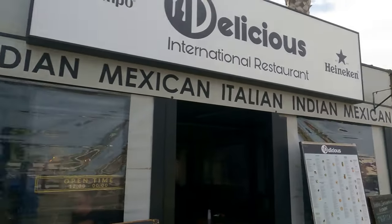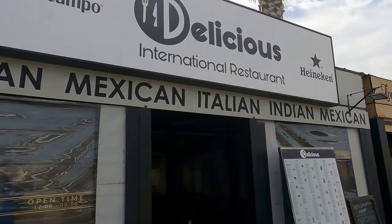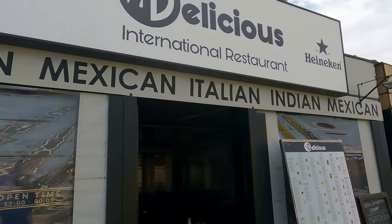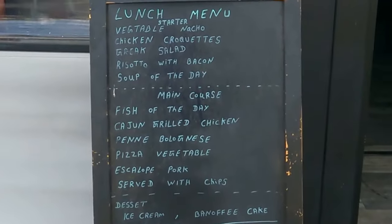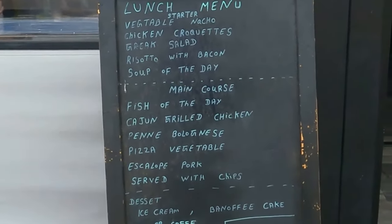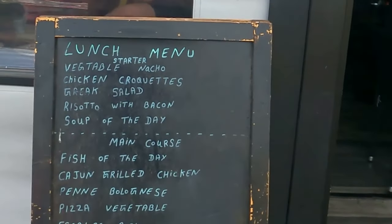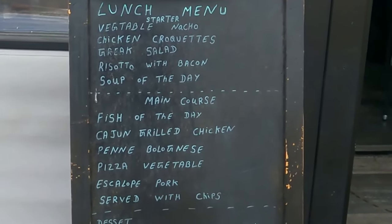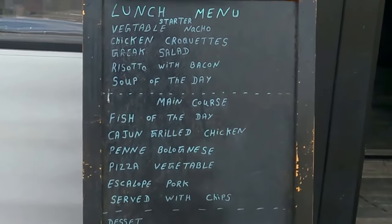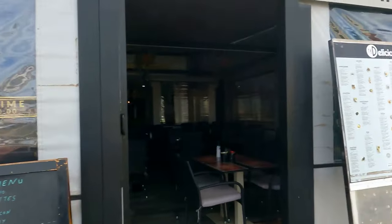Right next door to The Bridge House — which doesn't do many menus of the day because the food's pretty cheap and good value for money — we've got next door a place called Delicious. It's international because they do Mexican, Indian, and Italian. They also do a menu of the day here which is 12 euros 95: fish of the day, you can have a Greek salad at the starters or vegetable soup, with ice cream or coffee — 12 euros 95, menu of the day at Delicious.